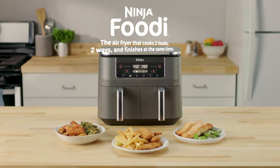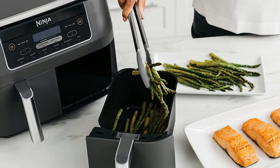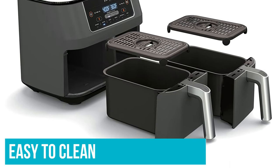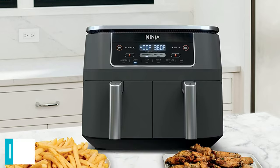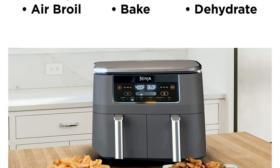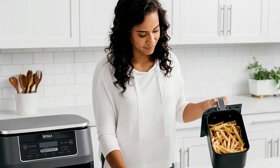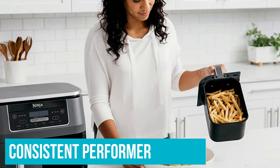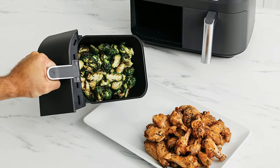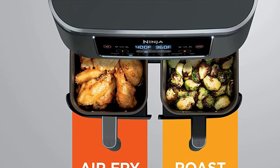We enjoy the fact that you can sync the two drawers so every element of your meal will finish together. When you're done, you can place both drawers and the crisper insert into the dishwasher, so not only is it easy to use, it's easy to clean too. You can choose between Smart Finish — which allows you to cook at two different modes simultaneously with them finishing at the same time — or Match Cook, where the settings in Drawer 1 are automatically applied to Drawer 2. This air fryer was a consistent performer with a high temperature limit, making it one of the fastest air fryers we tested when cooking bacon and frozen chicken. There is no preheat though, so it loses points for precision.